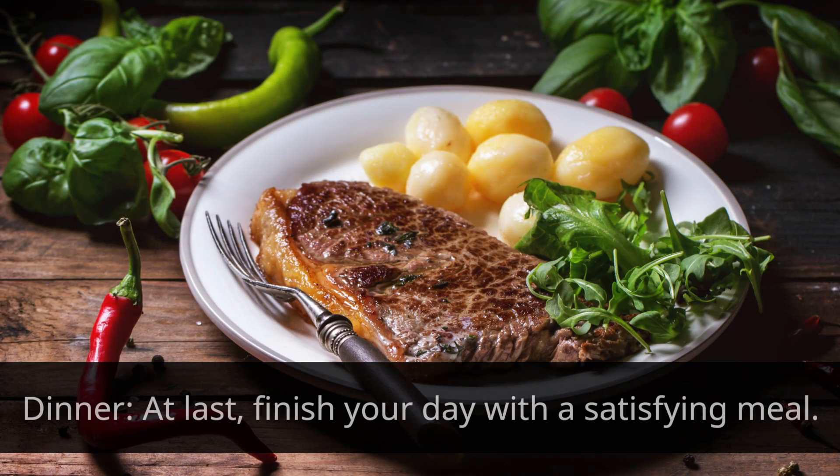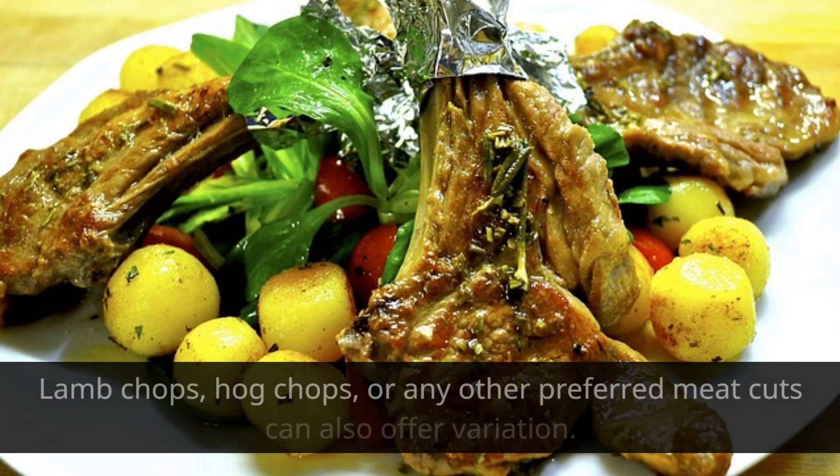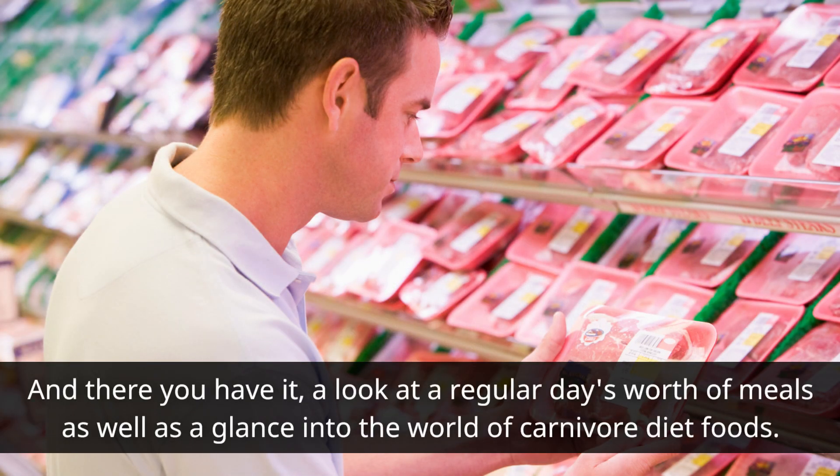At last, finish your day with a satisfying dinner. Think of a tender ribeye steak with buttered prawns on the side. Lamb chops, pork chops, or any other preferred meat cuts can also offer variation. And there you have it — a look at a regular day's worth of meals and a glance into the world of carnivore diet foods.